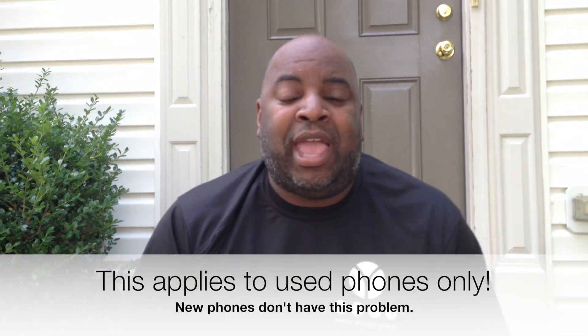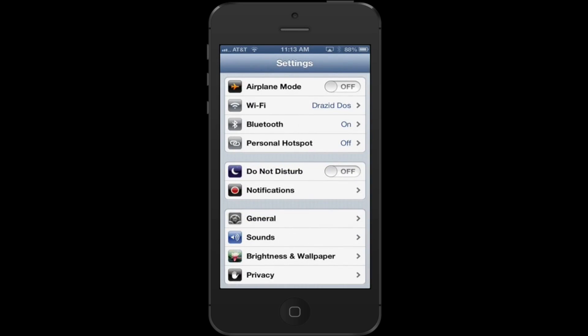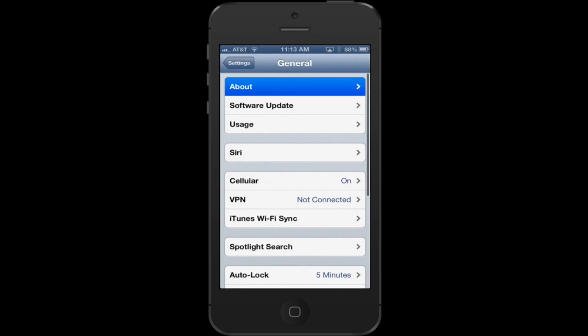So you can call up and make sure before you purchase a phone that the ESN number is clean. Especially if you're buying a new iPhone, it's called the IMEI number, and you'll find it again in Settings, General, About — scroll down to the bottom and you'll see it.